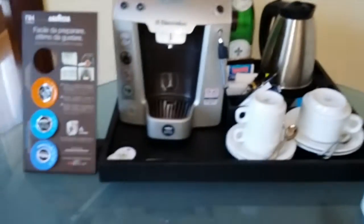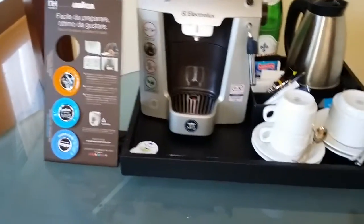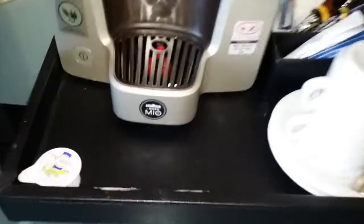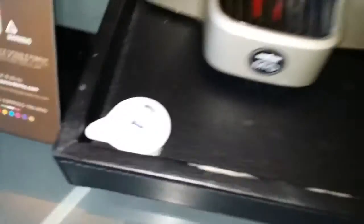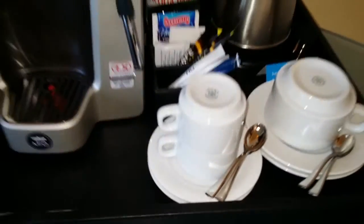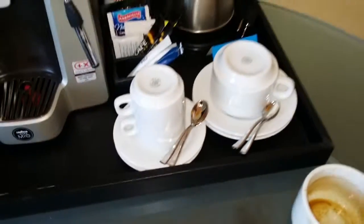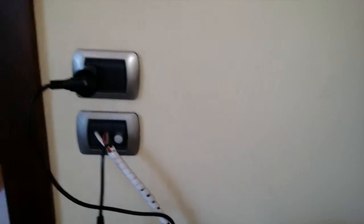You get a coffee machine here, and the first day we arrived they only provided one little pot of milk. So we had to ask for another one because there are two of us. And there are splashes on the wall — in a suite.